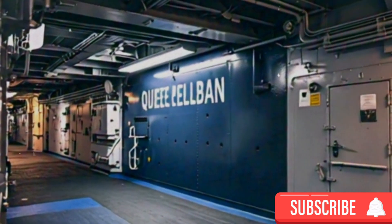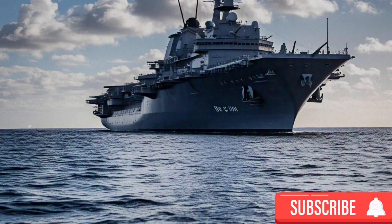With a full-load displacement of approximately 65,000 tons, HMS Queen Elizabeth is among the largest warships ever constructed for the Royal Navy. Despite her substantial size, she is capable of achieving speeds exceeding 25 knots, allowing for swift strategic repositioning in response to emerging threats or mission requirements. This blend of size and speed ensures that the carrier can operate effectively across a broad spectrum of naval operations.